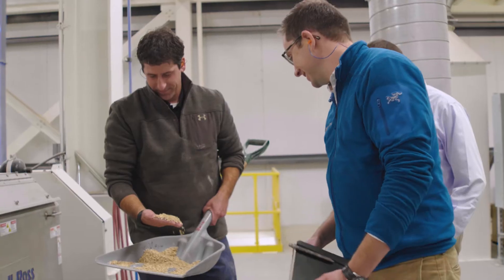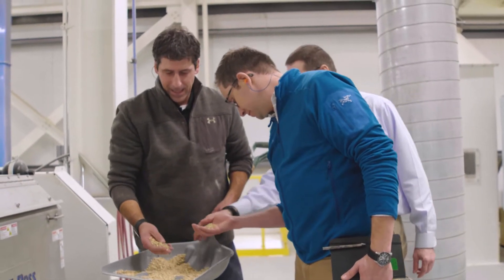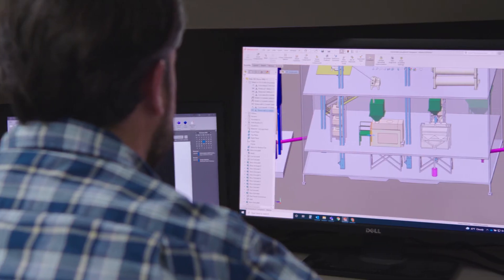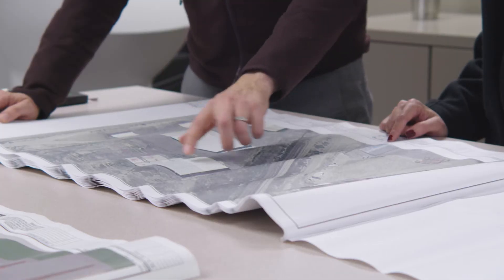One of our strengths at Bratney is the ability to sit down with customers and understand their needs. That's a very collaborative process. We have design engineers who remain involved throughout the process from start to finish, and project managers who ensure that the construction component is perfectly executed.